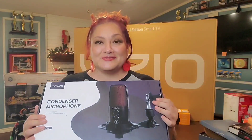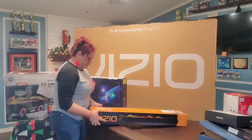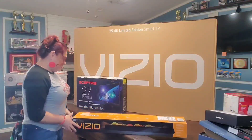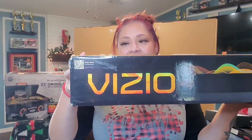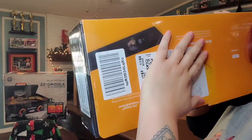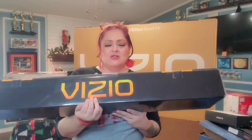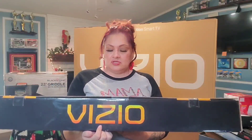We also got a Vizio soundbar. It's not that heavy and was $59.99 off Amazon. It's the Vizio V Series, all-in-one 2.1 soundbar. Here's the barcode. Again, $59.99 on Amazon — that was a pretty good deal.